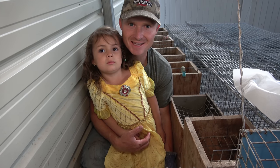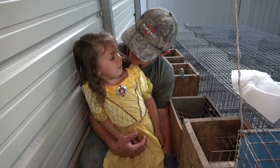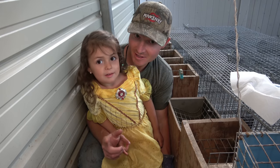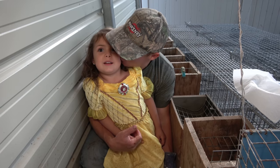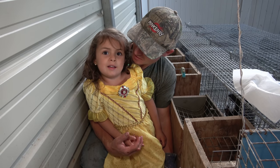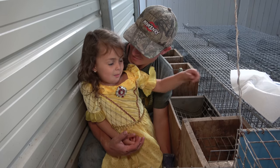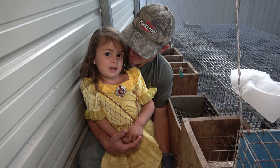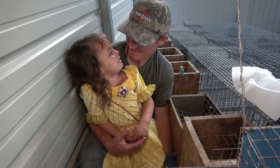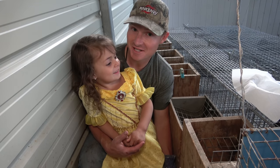Alrighty, so we have exciting news today — we have baby mice! We're gonna put them in the cup. Are you gonna hold the cup? Okay, you can be very gentle.